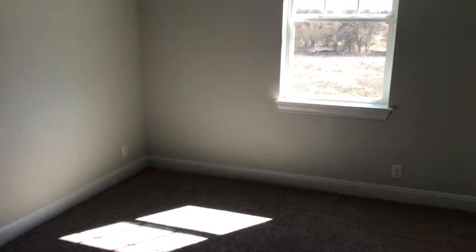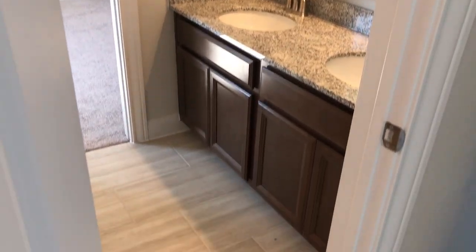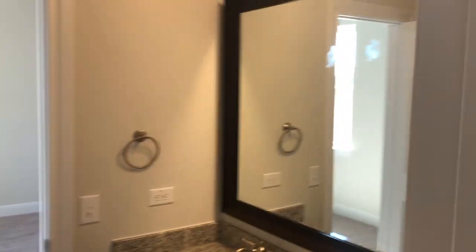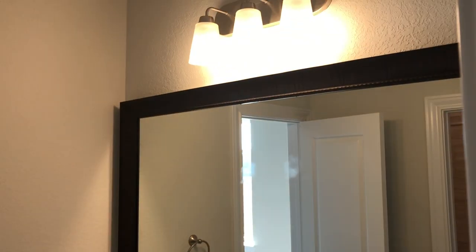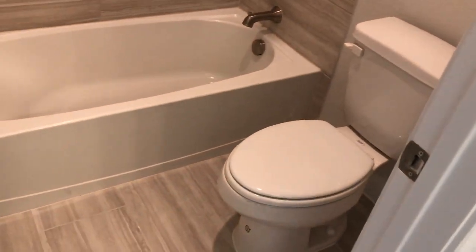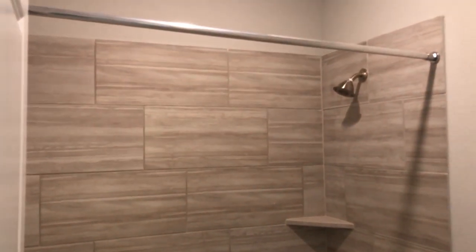Prices have been going up and it's not just David Weekley — all the builders are raising prices. The cost of lumber in Texas has been going nuts, demand has been insane. It seems the world is moving to Texas right now, and supply and demand affects a lot of things including cost of materials. But look at this nice little jack-and-jill bathroom.